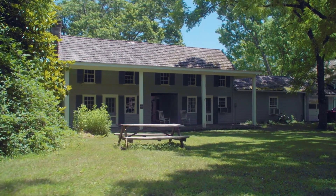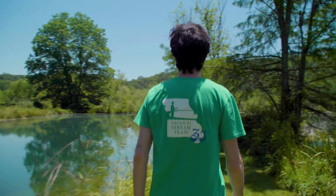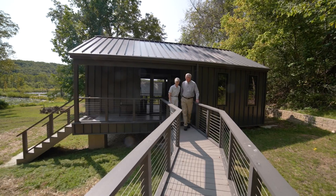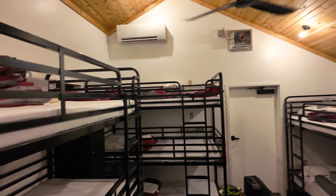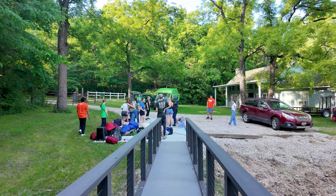Established in 2017, the Ozark Research Field Station offers diverse ecosystems, including ponds, streams, and woodlands. And now, with our new bunkhouse, we can accommodate overnight experiences, allowing for even deeper immersion in this natural 9-acre classroom.